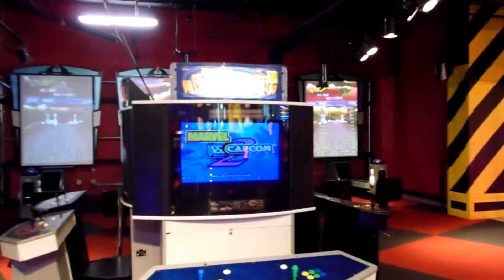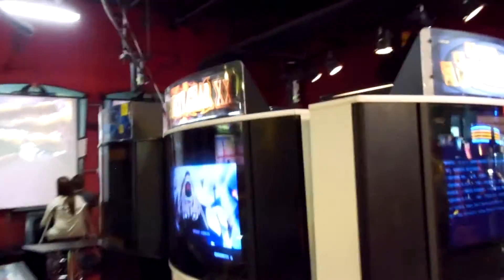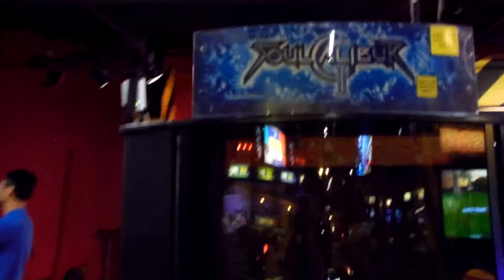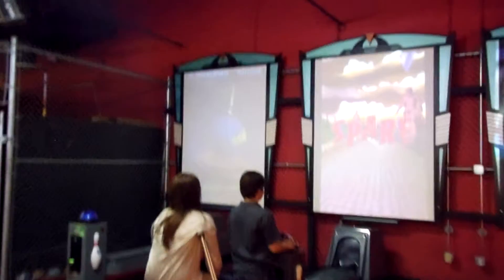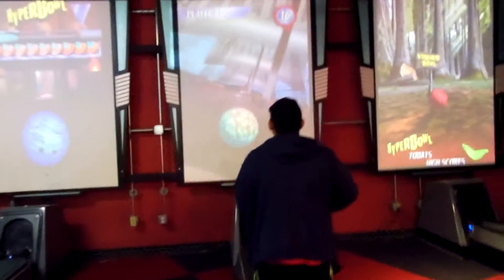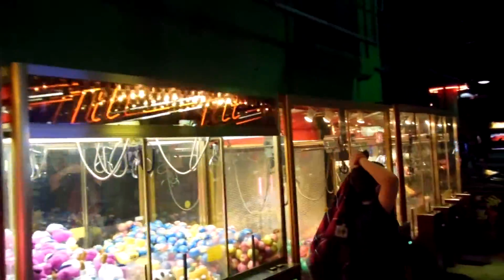Here is our first section of the fight section. We've got a couple of Marvel vs. Capcom 2s. Got a Guilty Gear XX. A Soul Calibur 2 that's under repair — it actually just went down today. Got another Marvel vs. Capcom 2 and a Marvel vs. Capcom 1. We've got four Hyper Bowls, which are a really great trackball-style bowling game. We've got two Star Wars Trilogy arcades and a big host of claw machines — you'll see plenty of those.